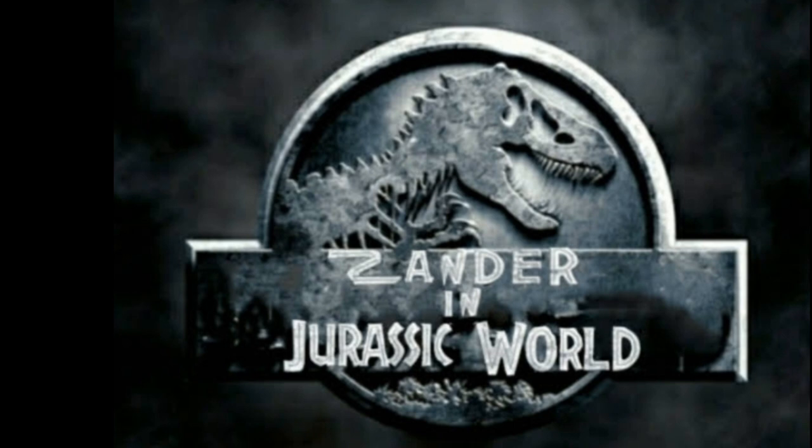If you guys are asking where or when this film is going to be released, it's going to be released in late August or September. Anyway, here are the scenes. Enjoy.